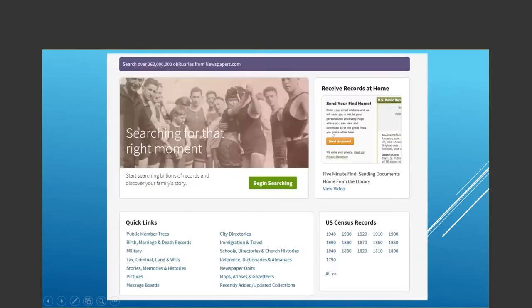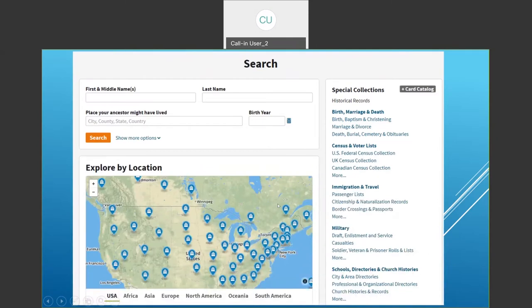This is the first screen you're going to get, and you would click on begin search. On the top half of the screen, on the right-hand side, they list a number of special collections if you want to narrow down your search, or if you wanted to go right to census or immigration, you could do that as well. They also show exploring by location.